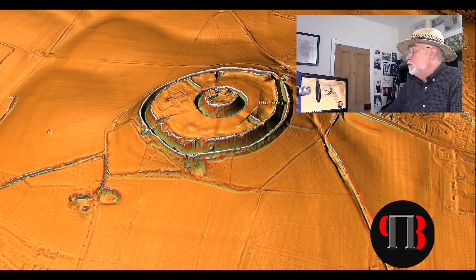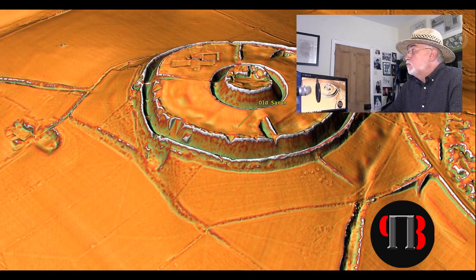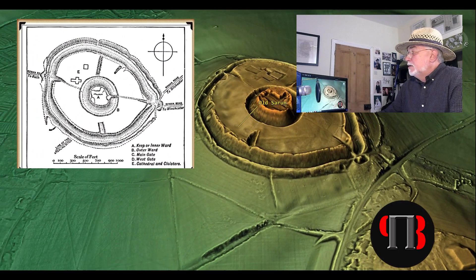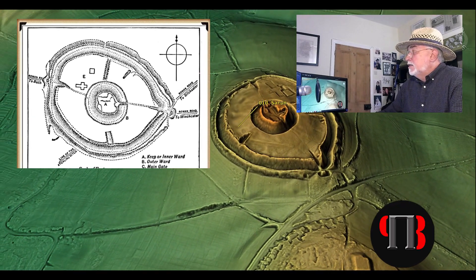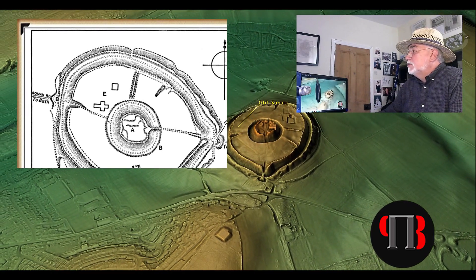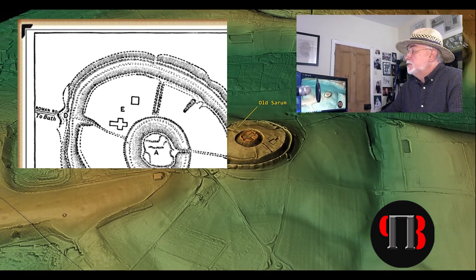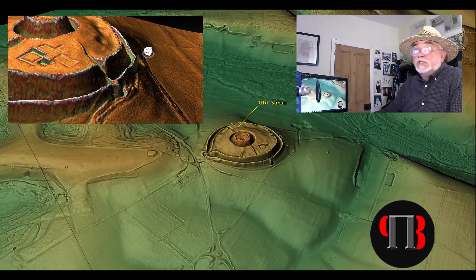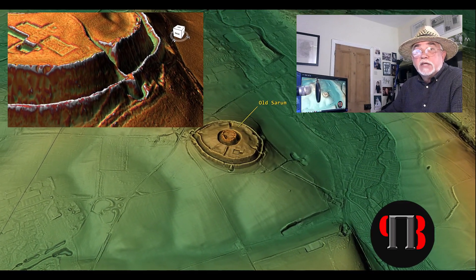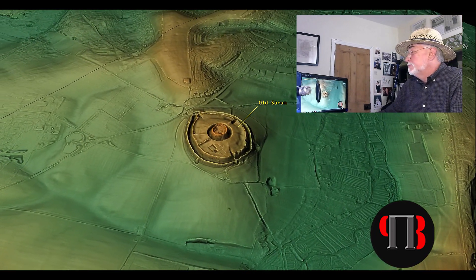For some bizarre reason known only to early archaeologists, the platform is shown on some maps as a Roman road, which connected to another road some 200 meters away on the island's west side. But unfortunately that theory would take a leap of faith, as the landing platform — shown as a lumpy protrusion on maps — has a one-in-two slope with a vertical drop of over 30 meters. I would suggest that a Roman horse and cart would not be an advisable means of transport for this terrain, unless they were equipped with ABS brakes and a parachute.